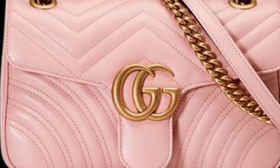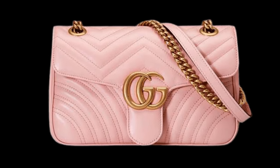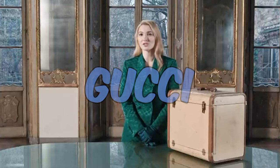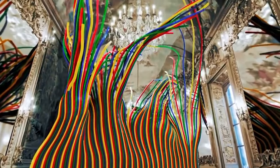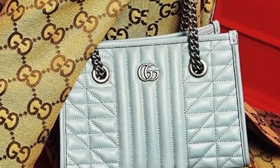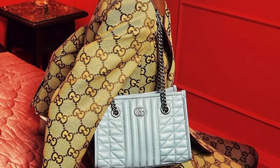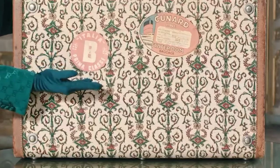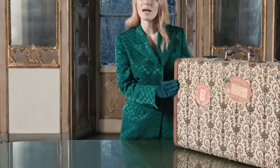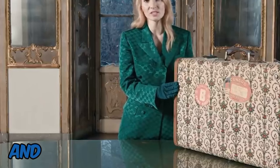Gucci GG Marmont Bag. This recognizable bag comes in a variety of shapes and sizes, including totes, crossbody bags, and shoulder bags. The GG Marmont comes in strong autumnal hues like deep red, forest green, and conventional black, and bears the distinctive GG emblem.